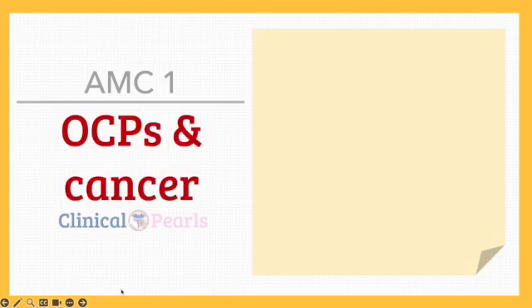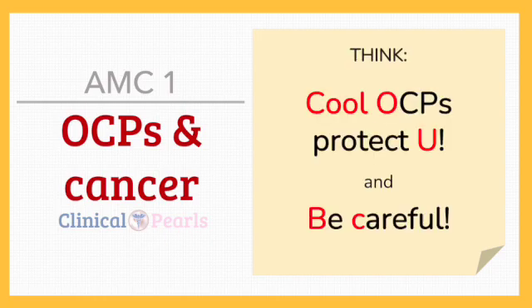Picking up from where we left off — an hour of video on cervical cancer — we're going to discuss the association of oral contraceptive pills, specifically combined OCPs, and the different types of cancer, and share with you these mnemonics so you can easily remember their correlations.